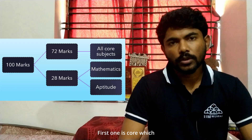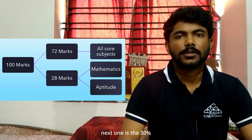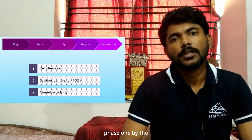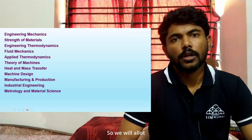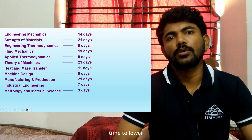The GATE syllabus is divided into two phases. The first is the core, which constitutes 70% of your syllabus, and the next is the 30% which is mathematics and aptitude. Our strategy will be to finish the core subjects — phase one — by the end of September or mid October. After that, cover the non-core part. We will divide phase one, that is May to September, based on the weightage of the subject, allotting more time to higher weightage subjects.